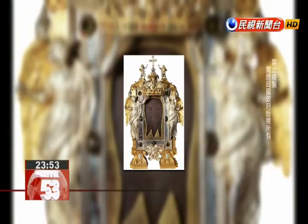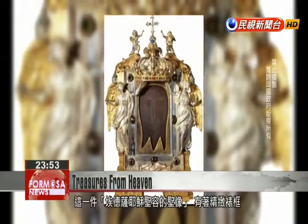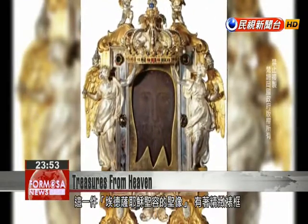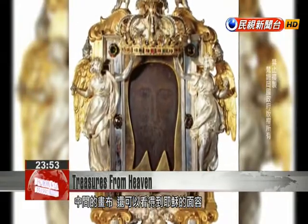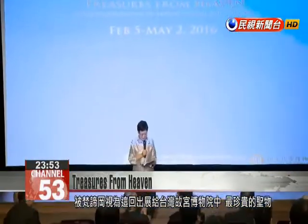A highlight of the exhibit is the Mandeline of Edessa, which is an exquisitely framed image with the likeness of Jesus appearing in the center of the canvas. This is the most precious relic being displayed by the Vatican at the National Palace Museum.